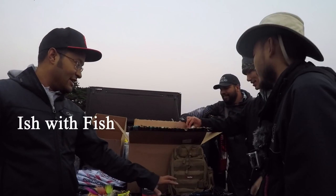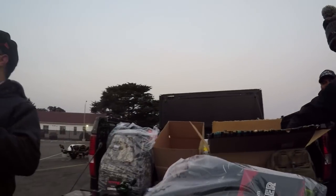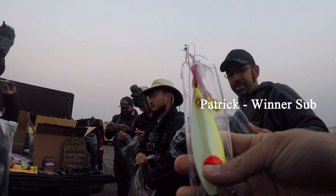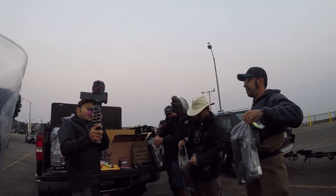Everything here. Thanks for showing up. Free bag. Thanks Ish. Pacific Sun. Oh, Pacific Fun. So that's just... we're making beautiful hand-tied, hand-dipped.